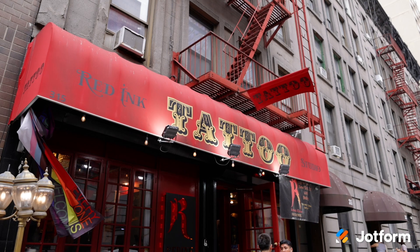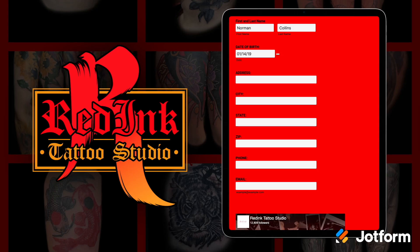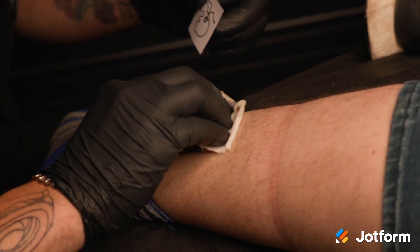Finally, we're sharing our latest user spotlight video. We visited Red Ink Tattoo Studio, located in Hell's Kitchen in New York City, to discover how they use JotForm to streamline their appointment intake, consent management, aftercare instructions, and more. Check out the video link below to see for yourself.